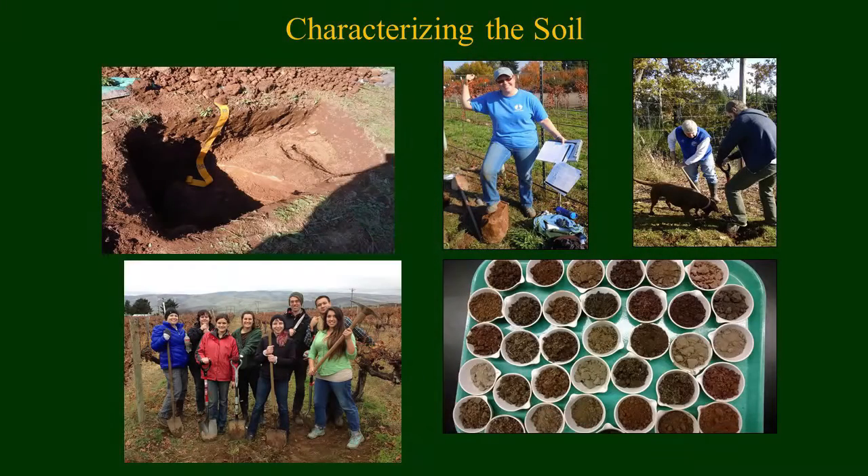Not only did we go through finding the vineyards through the grower survey and collecting information through existing databases, but we also went out to the field at the vineyard sites and looked at the soil to better get a sense of how it varies in the region.